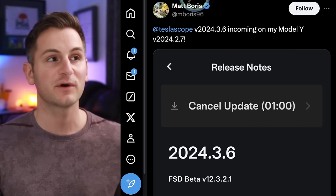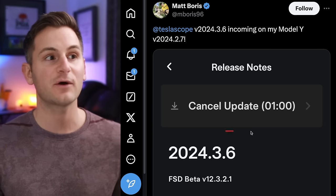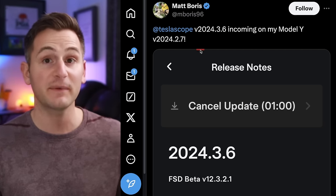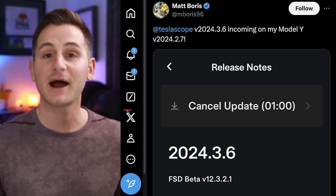As I was recording, Matt said that FSD version 12.3.2.1 is now rolling out to his Model Y — not a new delivery — in North America, coming from a 2024.2.7 branch. I will now be checking for updates basically hourly.